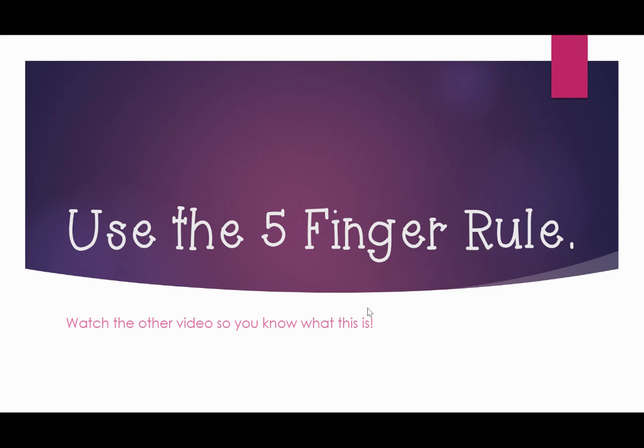Use the five finger rule, boys and girls. You can watch the other video so you know what this is. The five finger rule is a good way to tell if a book is too hard for you, too easy for you, or just right. You might remember the five finger rule from first grade.